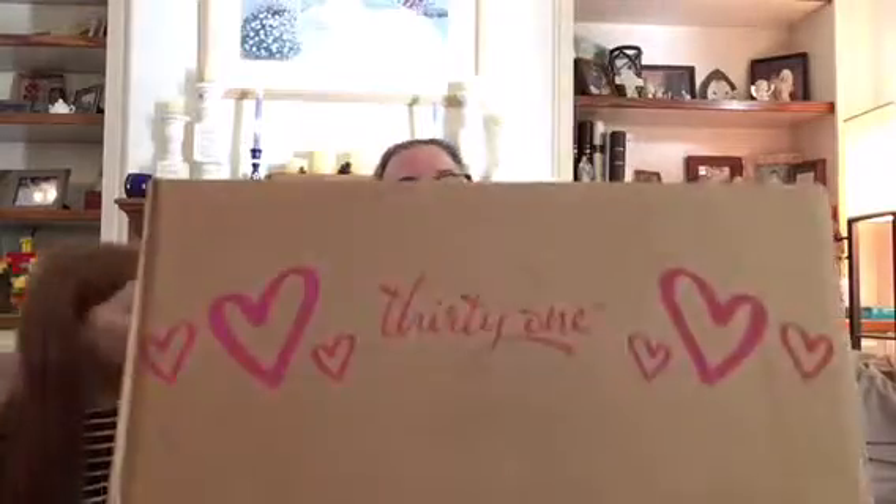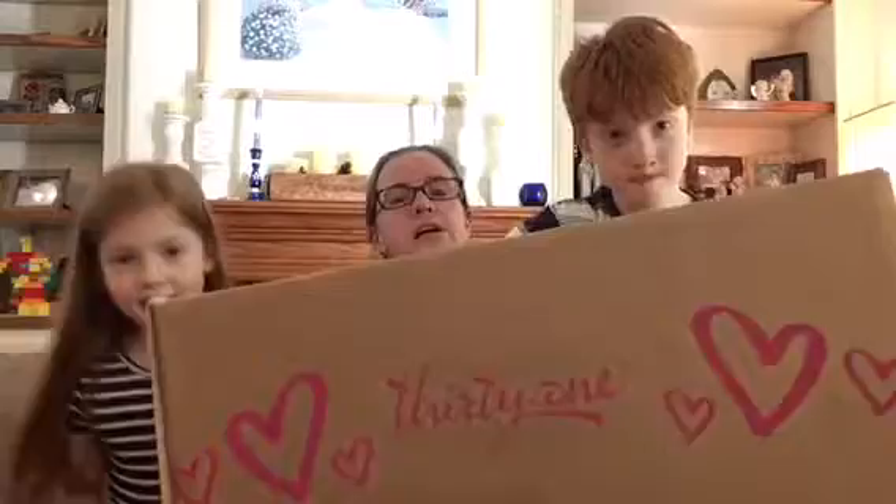Hey everybody, another live-but-not-live video. Today I am unboxing my hostess rewards from a big $600 June party, which means in this big box here — look at the size of this box — I've got my helpers. It's so heavy! This huge box is full of great hostess rewards, so I'm going to unbox it to show you what awesome new products we have and what hosting a $600 party looks like.